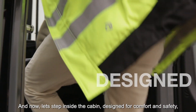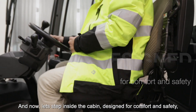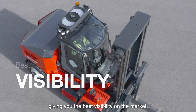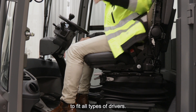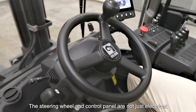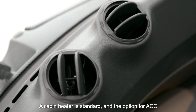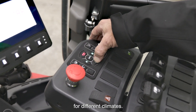And now let's step inside the cabin. Designed for comfort and safety, with a curved front screen and glass doors giving you the best visibility on the market. The seat — you can choose from a mix of brands and designs to fit all types of drivers. The steering wheel and the control panel are tailored for your comfort, ergonomics and safety. The cabin heater is standard and there is an option for easy-see for different climates.